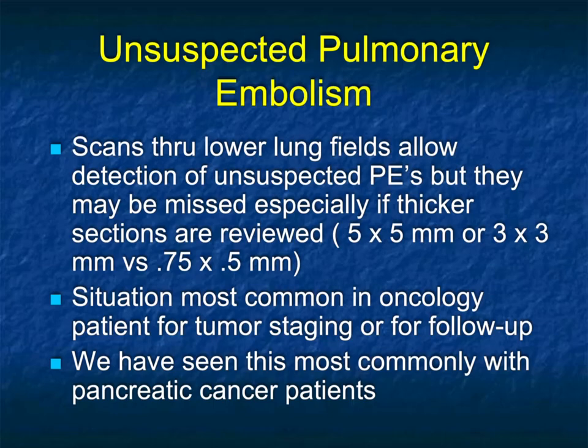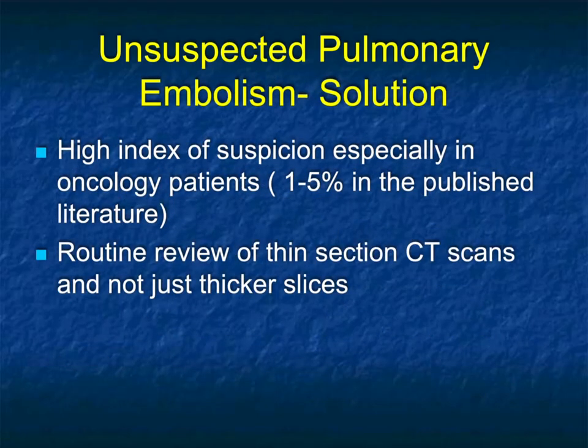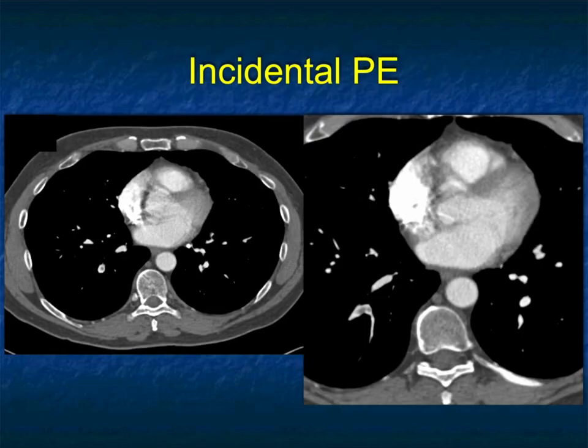This is different: when you're scanning the abdomen and only have a little part of the chest. We found this error because we do a lot of 3D imaging — scanning the pancreas with three millimeter thick sections, then reconstructing at 0.75 by 0.5 — and we picked up many incidental pulmonary emboli. You have to have a high index of suspicion. In oncology patients — or really any patient — there's up to a 5% chance of an incidental pulmonary embolism. So when scanning the abdomen and you have some lung, look very carefully. Make sure you widen the window and look carefully for those pulmonary emboli.